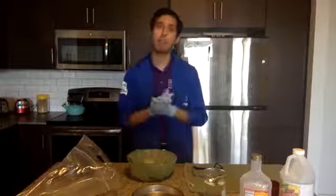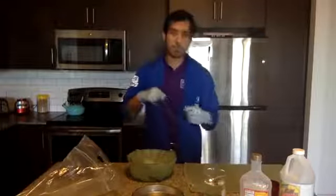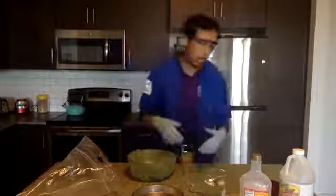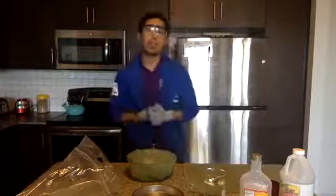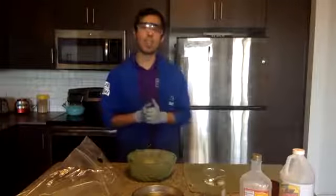First things first, I have my PPE — personal protective equipment. I have my lab coat, my gloves, and my safety glasses right here. I also have some other things: I have dirt, water, corn syrup, ammonia, and the main piece — dry ice. But that's the last piece that we're going to add in.